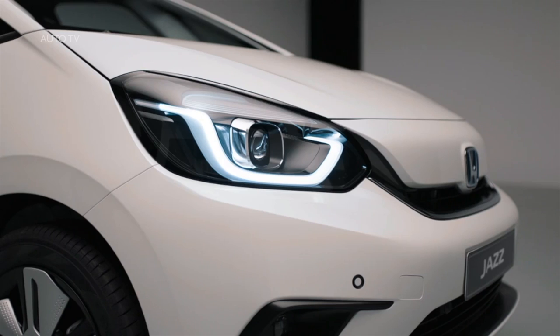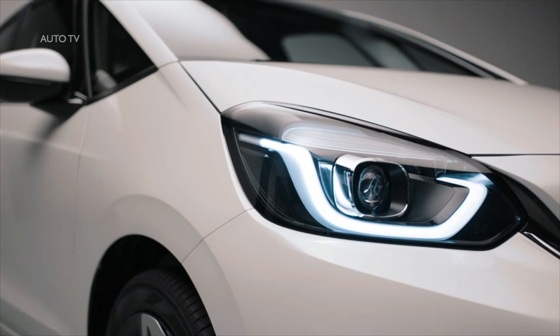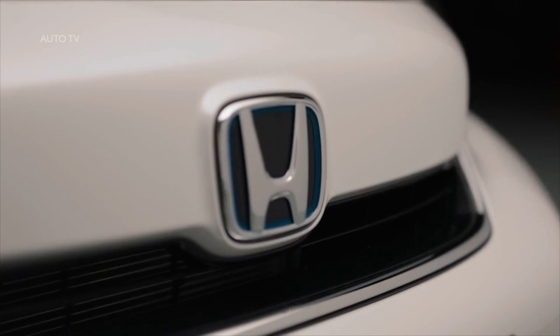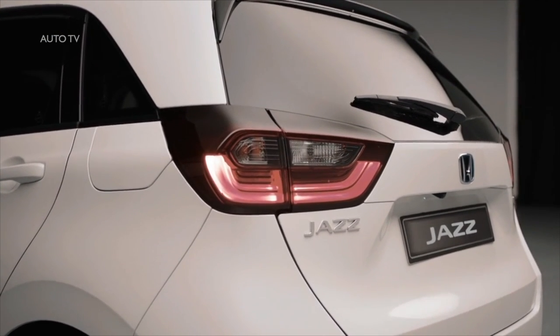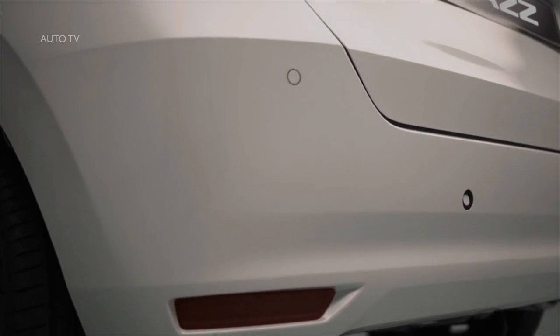Honda has unveiled the all-new Jazz, featuring advanced two-motor hybrid powertrain technology as standard for the first time. The new generation of the popular B-segment hatchback builds on the class-leading comfort and space Jazz is known for, with exceptional EV-like driving dynamics and advanced technology and safety features. The new Jazz will introduce the efficiency benefits and performance of hybrid power to the mass market and accelerate Honda towards achieving its ambition of all its European mainstream models featuring electrified powertrains by 2022.